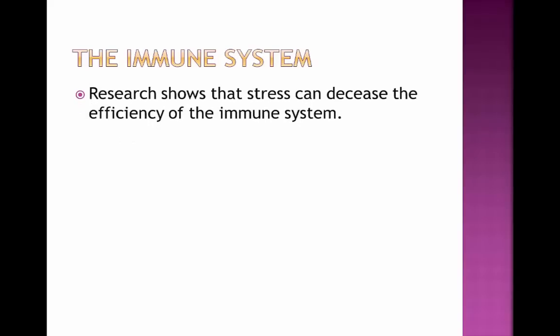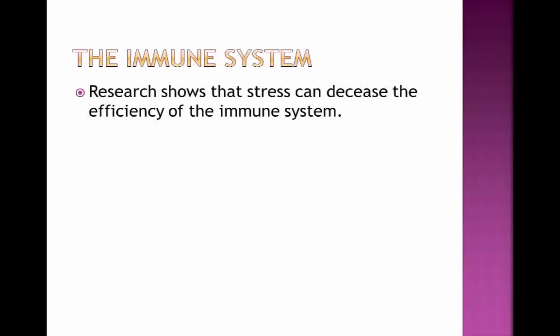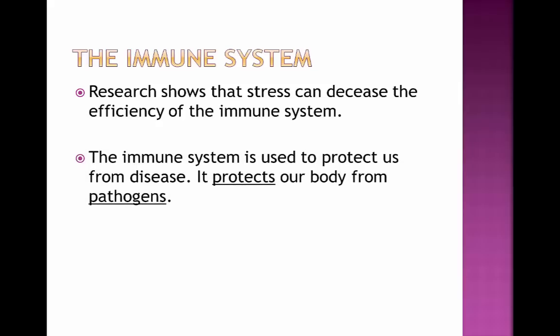The immune system. Research shows that stress can decrease the efficiency of the immune system. The immune system is used to protect us from disease — it protects our body from pathogens. There are two ways in which the body does this.